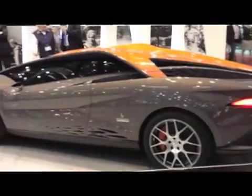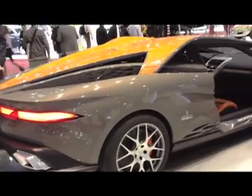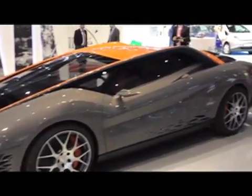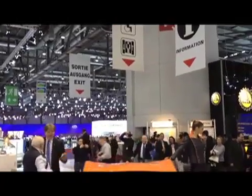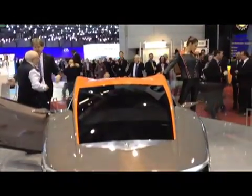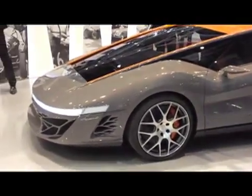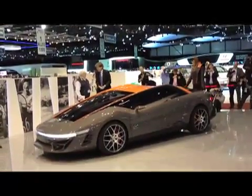Bertone usually shows up to Geneva with a stunner, and this Nuccio concept doesn't disappoint. Named after Giuseppe Nuccio Bertone, who died in 1997 and was son of the company's founder, this stunning concept also pays tribute to one of the firm's most famous show cars from the past — the 1970 Lancia Stratos Prototipo Zero. Like that 70s show car, the new Nuccio is a classic piece of Italian wedge, with a windshield that angles straight down to its knife-edge bumper. We've been told there's a 483 horsepower V8 in the middle of the car, and that it can go to 60 in under 4 seconds and top out at 300 kilometers an hour.